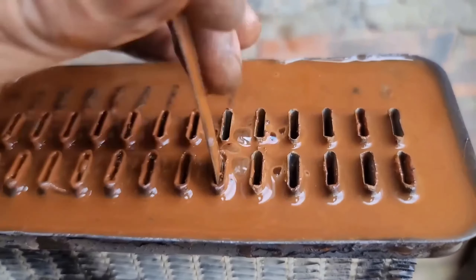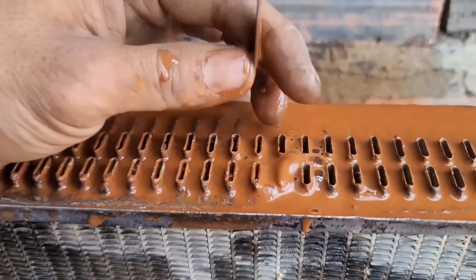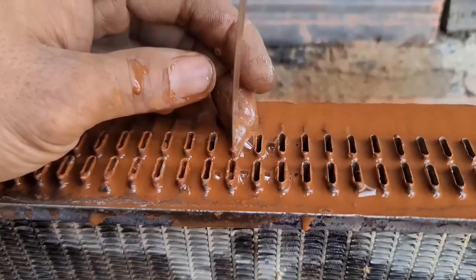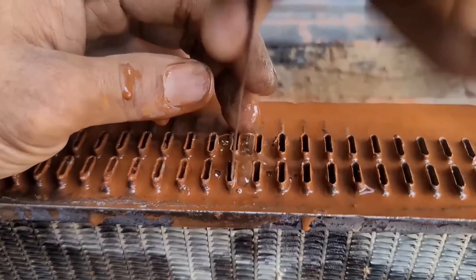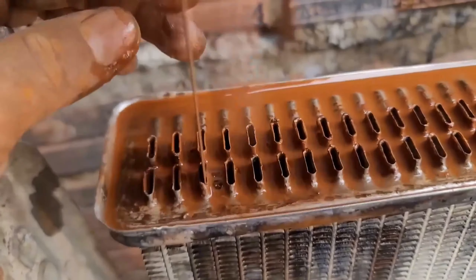First and foremost, tap water can contain minerals, impurities, and sediments that, when introduced into the radiator system, can lead to various issues. Let's delve into the reasons why relying on tap water for radiator cleaning is a recipe for potential disaster.